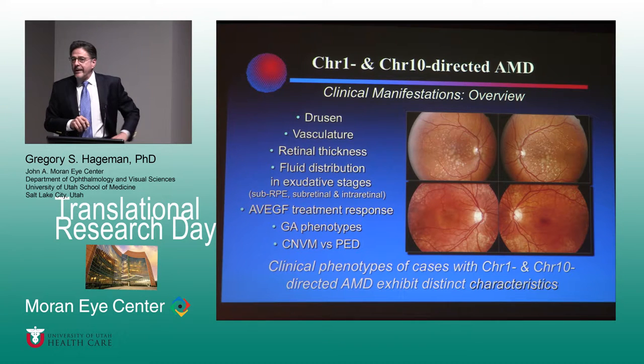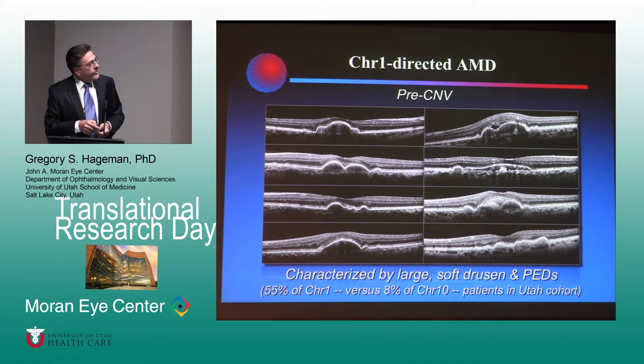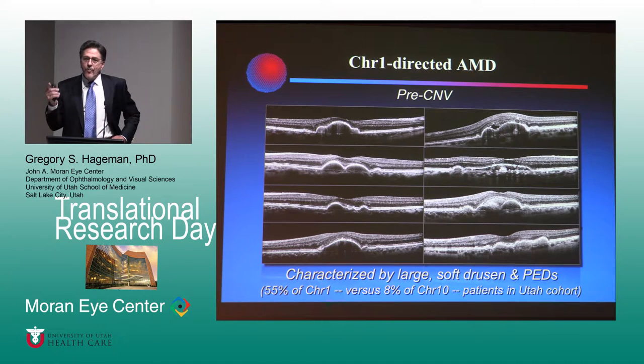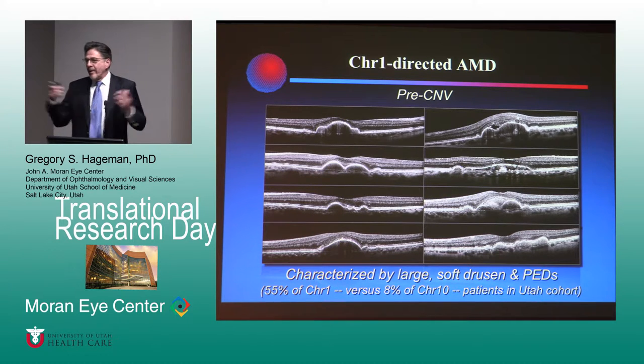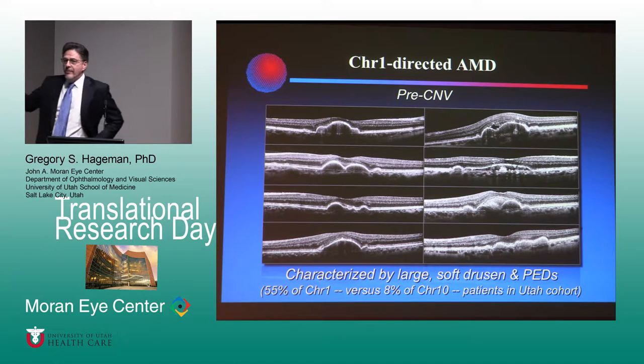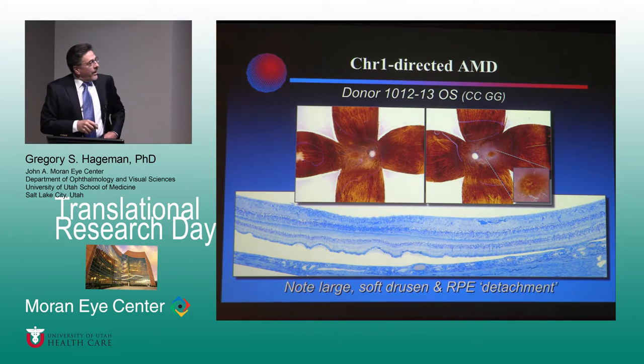There are a lot of other clinical features that are different between the two. There's an obvious optic nerve issue that skews with chromosome 10 — we've been chasing that a long time. There's a whole plethora of differences between chromosome 1 and chromosome 10 patients. Chromosome 1 patients are strongly associated with the development of large macular ARADS grade 3 drusen and pigment epithelial detachments — 55% of our chromosome 1 patients over the age of 60 show this phenotype, compared to about 8% of our chromosome 10 patients.